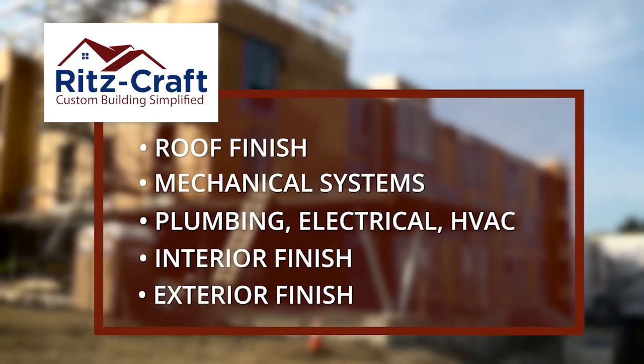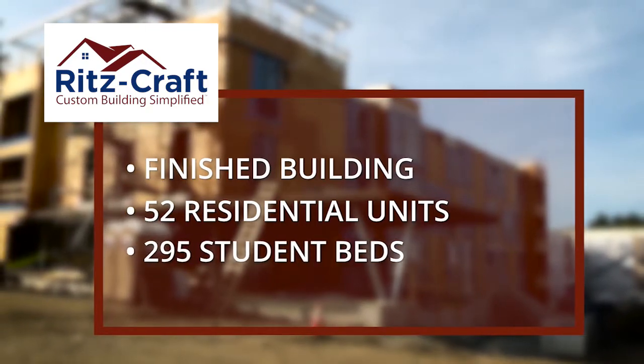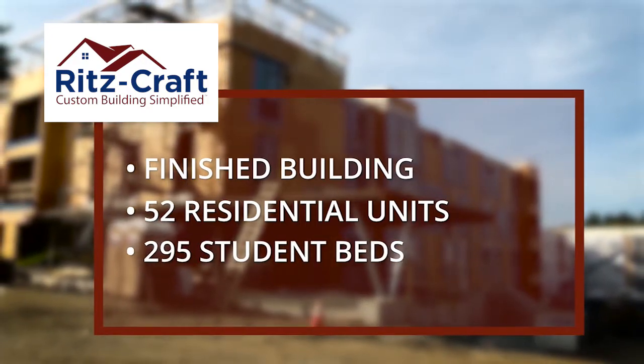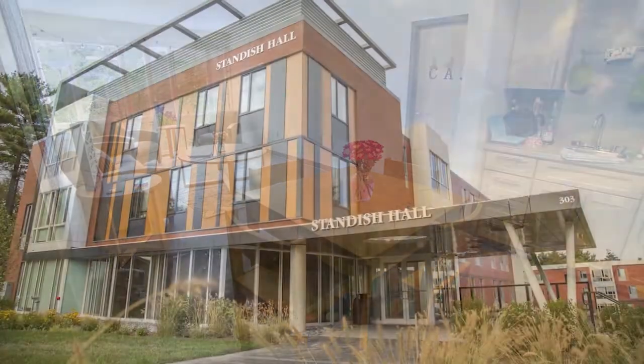Ultimately, the unique Ritzkraft process produced a finished building of 52 residential units with 295 beds for the Endicott students. Let Ritzkraft bring efficient quality to your next building project.